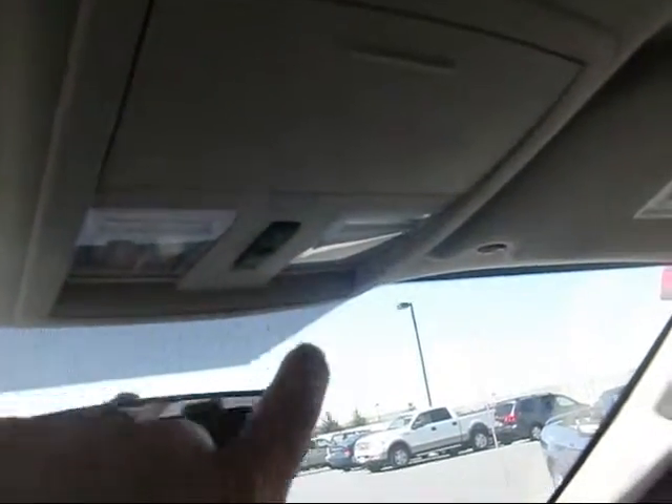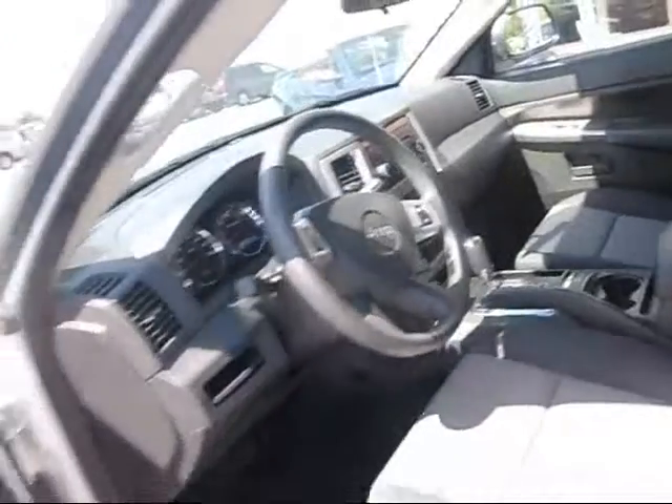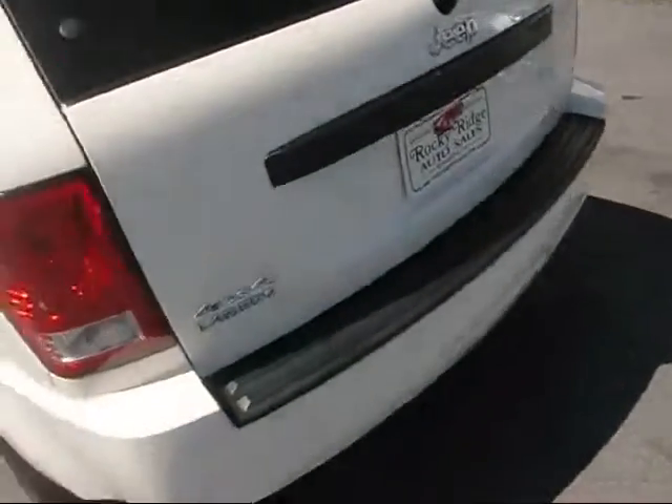You can see here, it's got the power sunroof — a really nice feature. Take you into the back — you've got seating for three. It's got the cup holders here, extra vents there for the heating and the AC. Very nice, clean vehicle, like brand new — 11,000 miles.